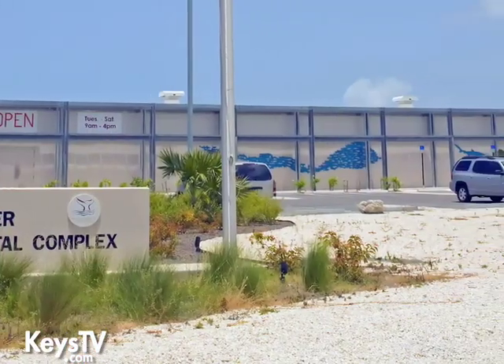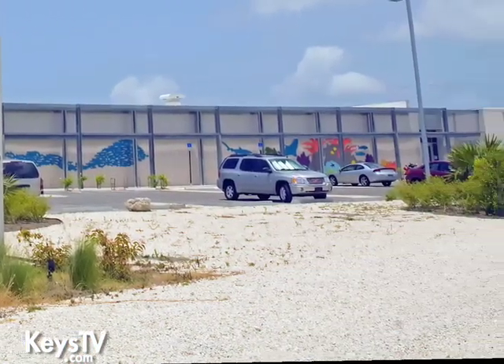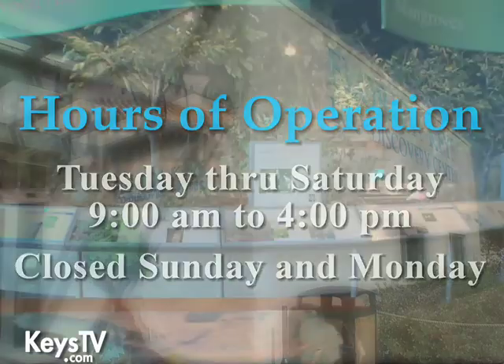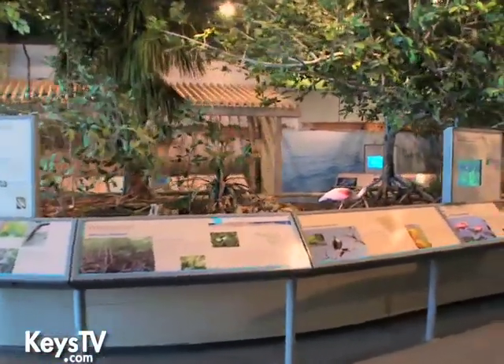We are off the beaten path a little bit. We are in an area called Truman Waterfront, which is at the end of Southard Street. Our hours are 9 a.m. to 4 p.m., Tuesday through Saturday — we are closed on Sundays and Mondays. It's a great place for kids, for grandparents, for everybody in between.